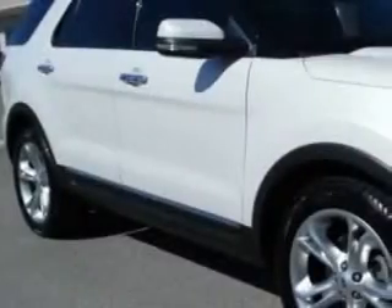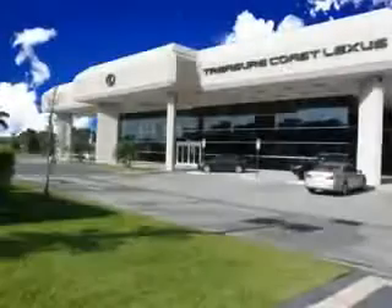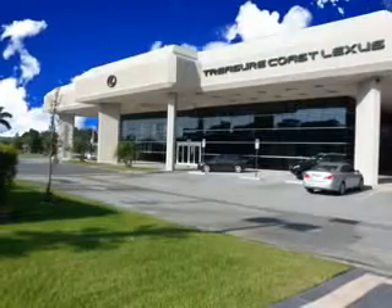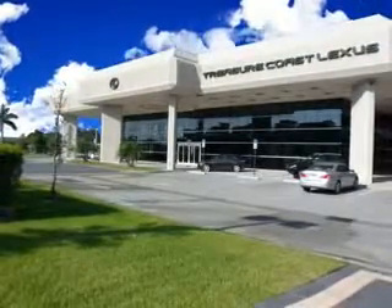At Treasure Coast Lexus, we know you need a car that offers convenience, comfort, and space — whether taking the kids to their soccer game or having a night out with your friends. And here it is.